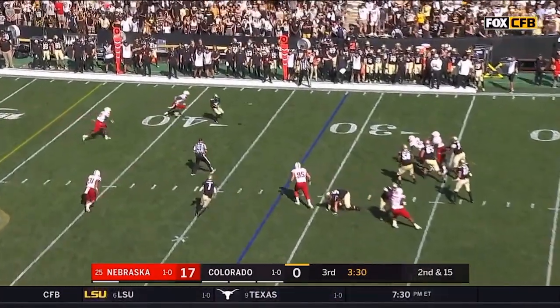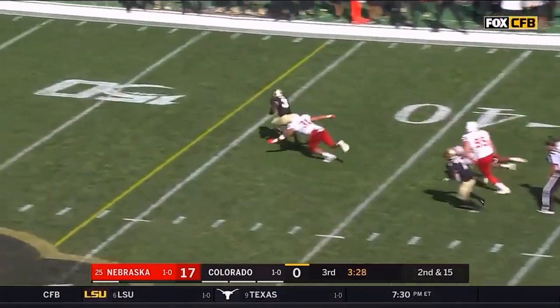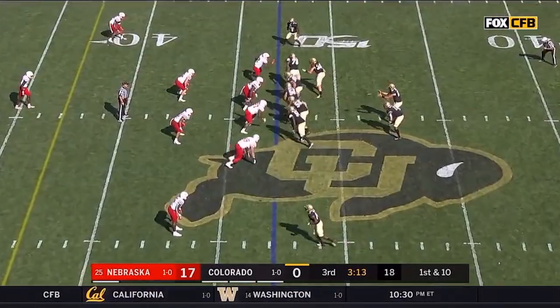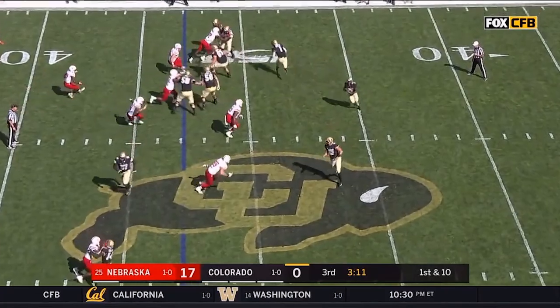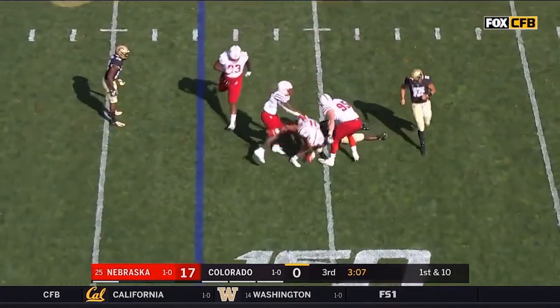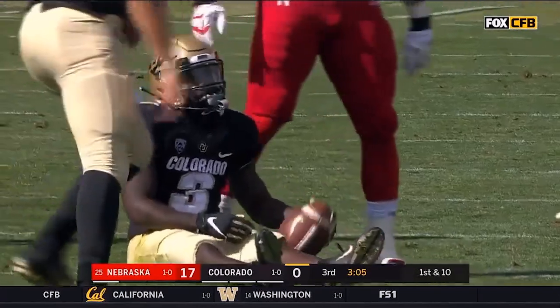Second down and long — Montez throws, he's got Nixon who's got space and is tripped up crossing midfield. Multiple people miss. Trick play coming — they get it in Nixon's hands, Montez delivers a block, not a good enough one, and a loss of three.